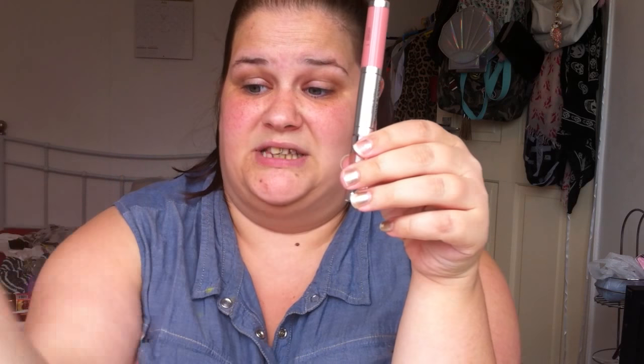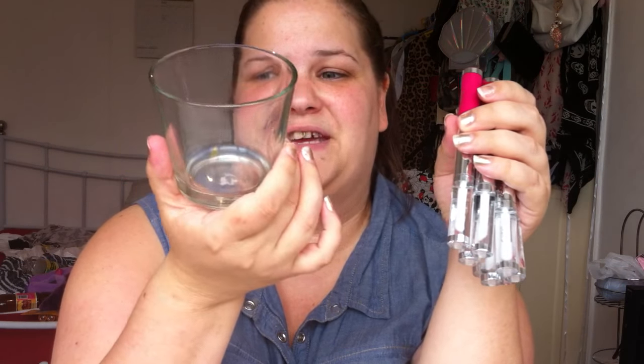A quick tip about these — near enough every single review on them said they were leaking, which was pretty bad. But I now have them stood upright in a candle holder, a proper glass one, and they haven't leaked since. So if you buy these and they leak, just get a little container — it can be a plastic container, a cup, whatever — and just keep them upright. That stops them getting messy all over your drawers.